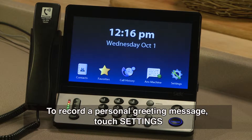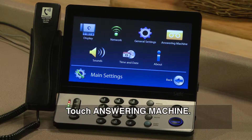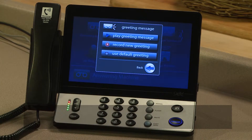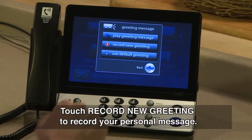To record a personal greeting message, touch Settings. Touch Answering Machine. Touch Greeting Message. Touch Record New Greeting to record your personal message.